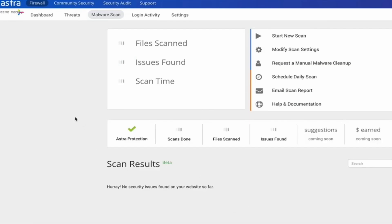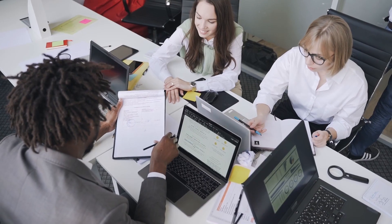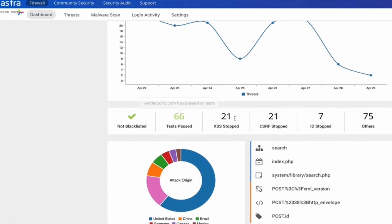Astra's vulnerability scanner conducts over 3,000 automated scans to cover common exposures. Businesses can integrate this scanner with the continuous integration feature. The reporting dashboard offers a user-friendly way of monitoring and managing vulnerabilities.